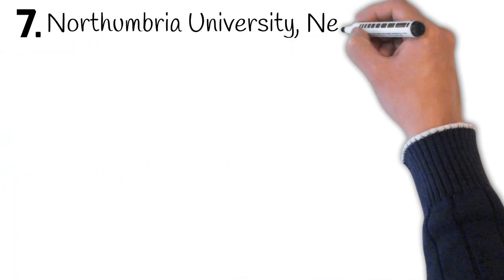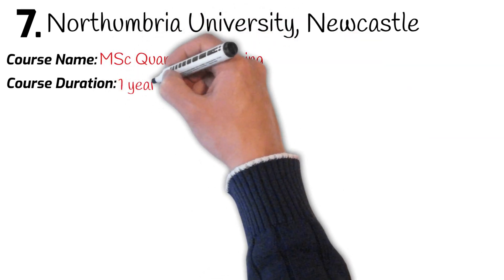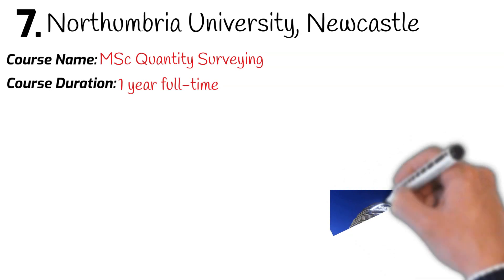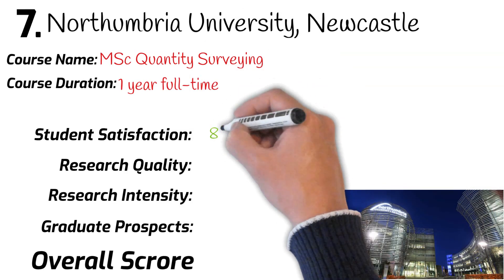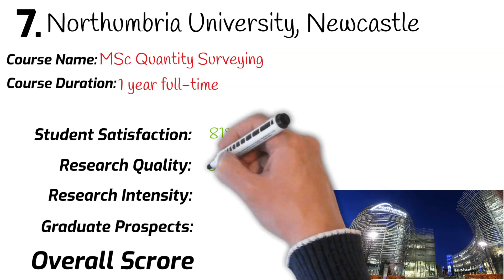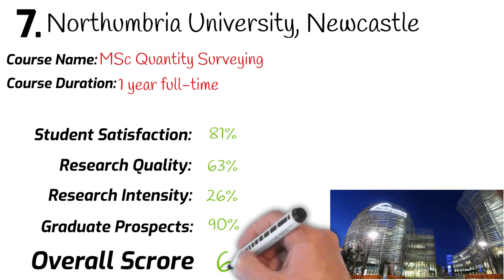Number 7: Northumbria University, Newcastle. Course name: MSc Quantity Surveying. Course duration: one year full-time. University league ranking: 49th. Student satisfaction: 81%. Research quality: 63%. Research intensity: 26%. Graduates securing a job after leaving university: 90%. Overall mark: 65%.